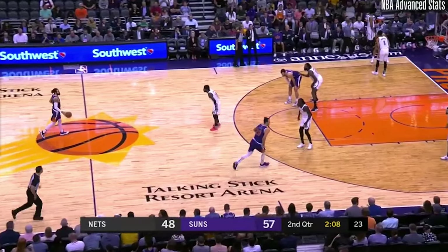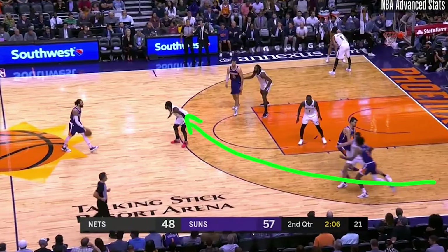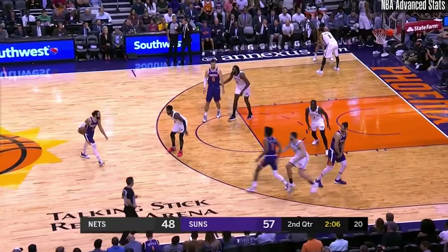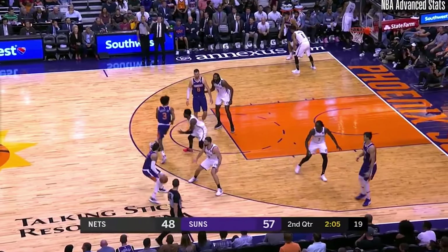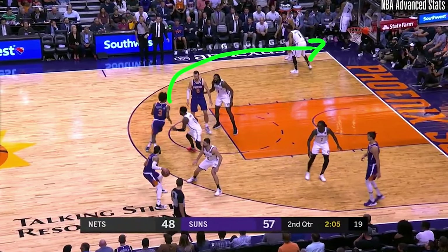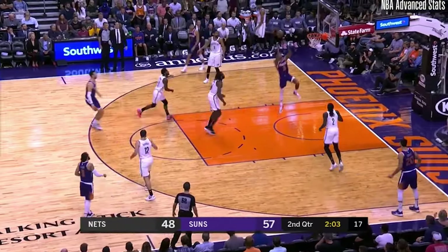And speaking of lobs, here's another beautiful design by the Suns. Kelly Oubre starts in the corner, gets a screen and goes full speed to set a pick himself. Only thing is, he actually slips it. And now Oubre is a full step in front of Kyrie, curls around Kaminsky and goes airborne to put an exclamation mark on this great play.